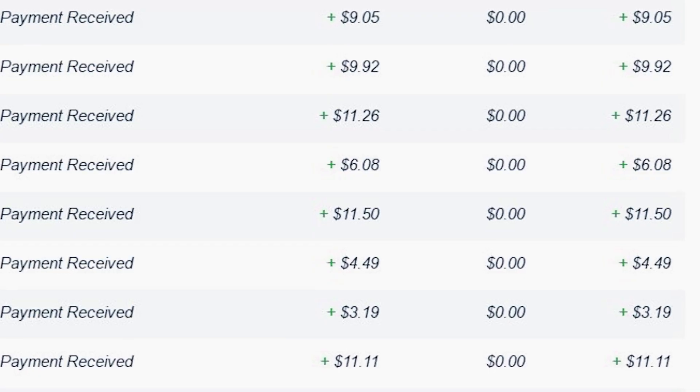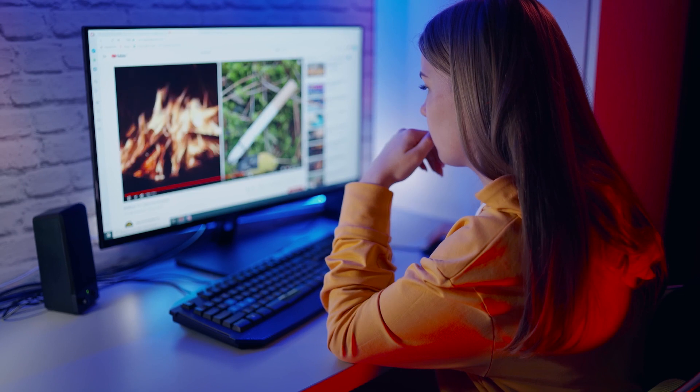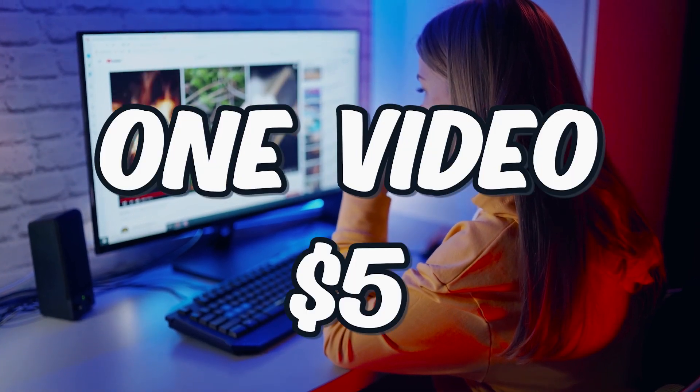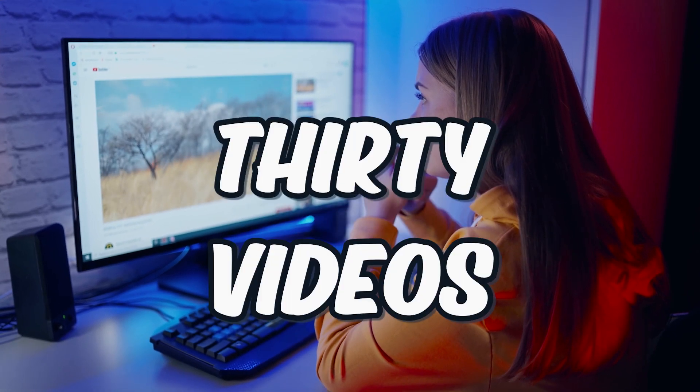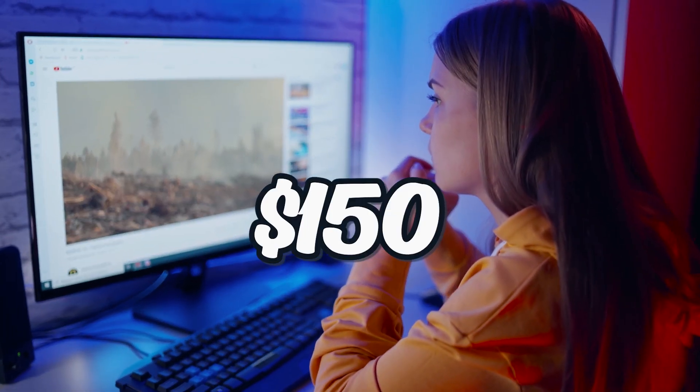And don't worry, these are real payment proofs from people all over the world. Let me break down exactly how much free PayPal money you can earn with this method. If you watch just one YouTube video, you can earn $5. If you watch 10 videos, you can earn $50. And if you watch 30 videos per day, you can earn up to $150.